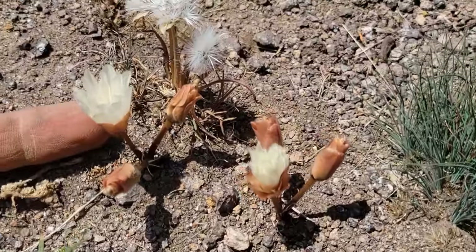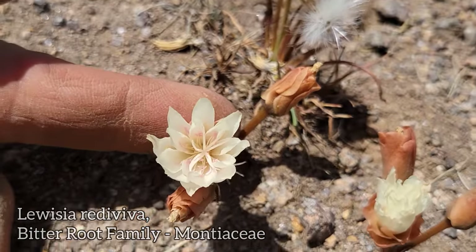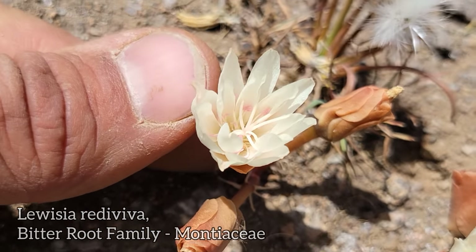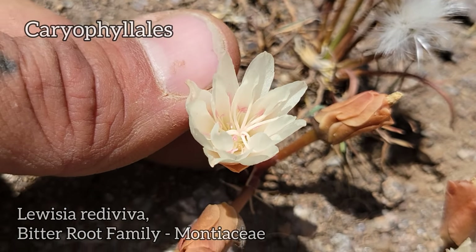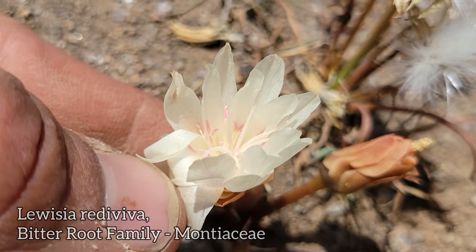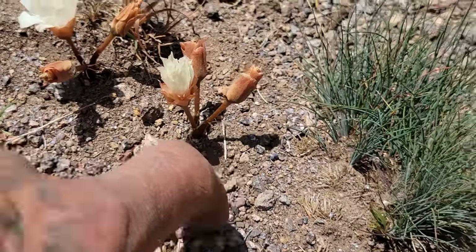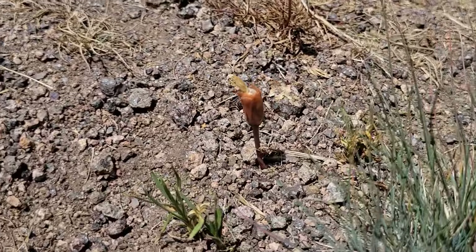Who doesn't love bitterroot — Lewisia rediviva. Montiaceae, but the same order as cactus, spinach, and beets: Caryophyllales. Look at how branched that stigma is — pretty notable — and those little pink anthers in there.